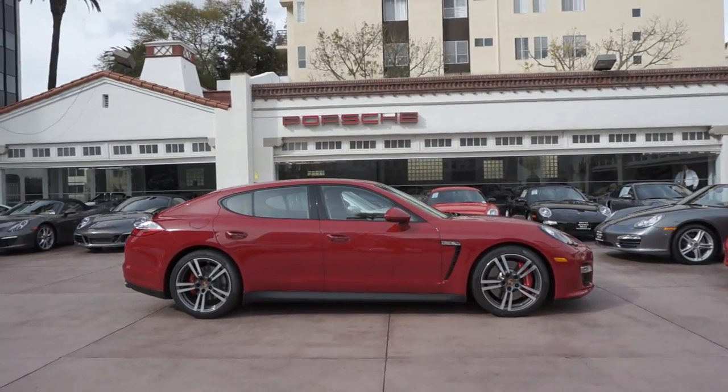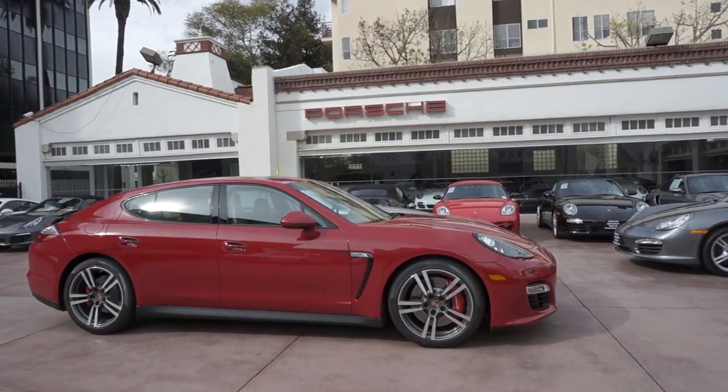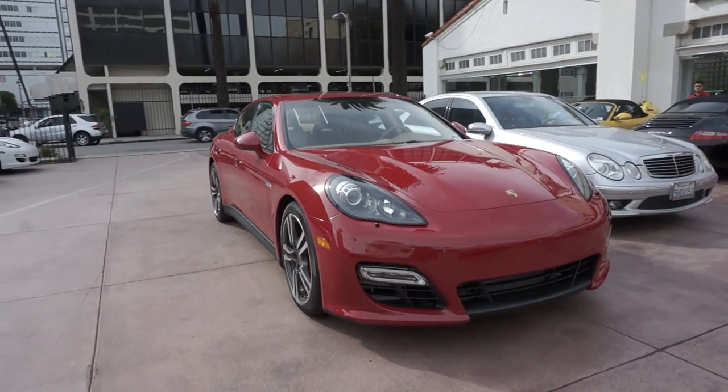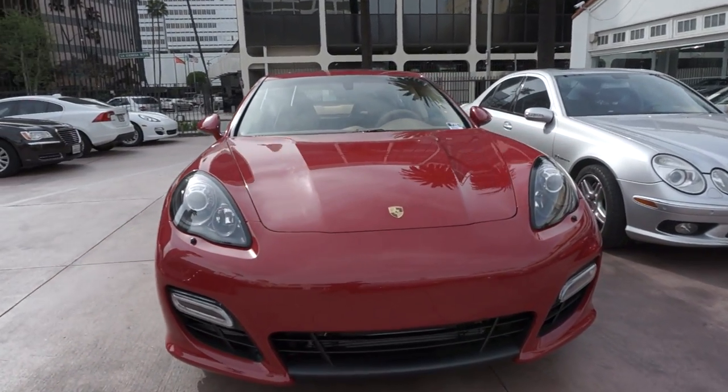Hi, my name is Ryan. I'm here on the lot at Beverly Hills Porsche and I wanted to shoot a quick video of this Carmine Red Panamera GTS. This is a 2013 with Cognac full leather trim.